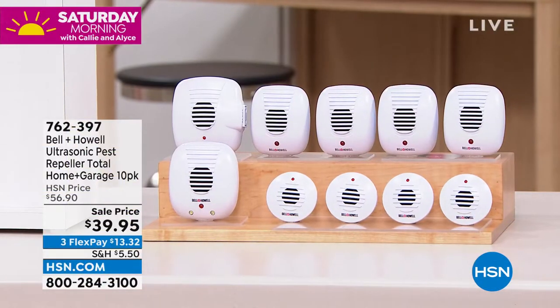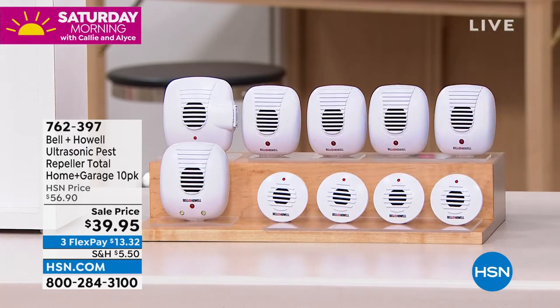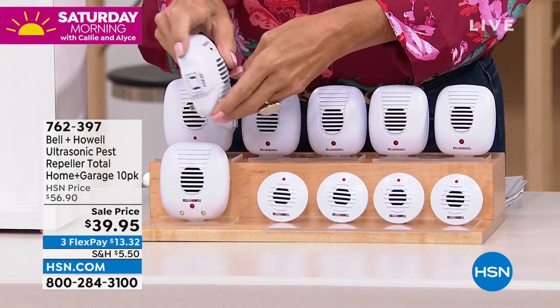We're going to talk about the Bell and Howell Pest Repellers — a huge 10-piece system. All you do is plug them into an outlet. Think about your garage, your attic, your basement, a barn, a shed, every room in your home. You're getting four of the regular large size and four of the micro. Two of them are special: one has a nightlight and one has an extra outlet, so you're not losing an outlet.